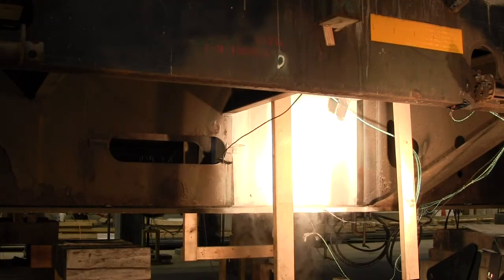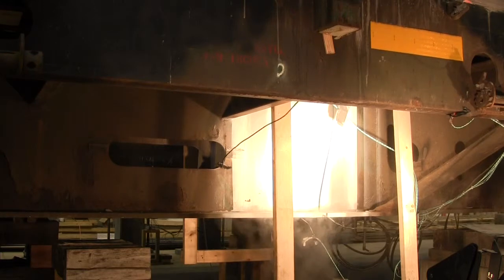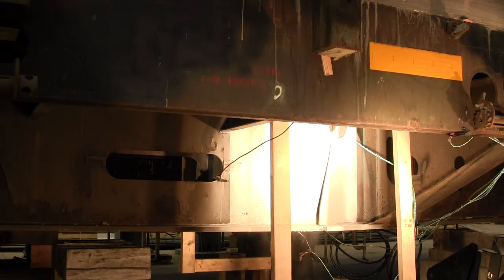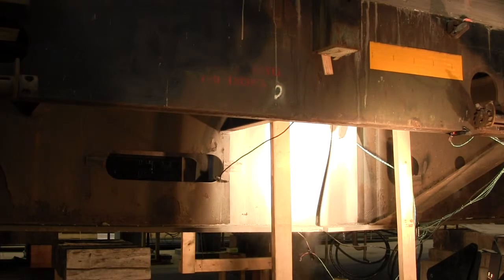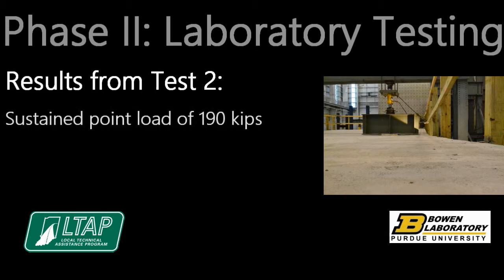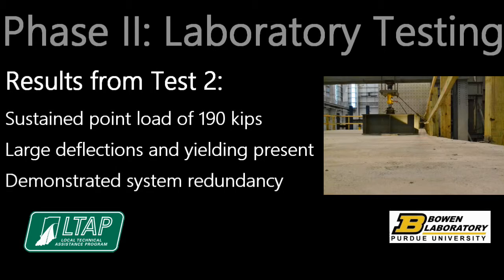The second fracture test simulated a worst-case scenario with the main girder of each car fractured. This scenario, although highly unlikely, could occur if one main girder fractured but was not detected before the other main girder fractured. Therefore, a fracture was simulated in the west car main girder, with the east car main girder still fractured — in other words, no repair splice was constructed. The bridge sustained a point load of 190 kips. Large deflections and yielding of the material were present at this point; however, the bridge demonstrated system redundancy and did not collapse.